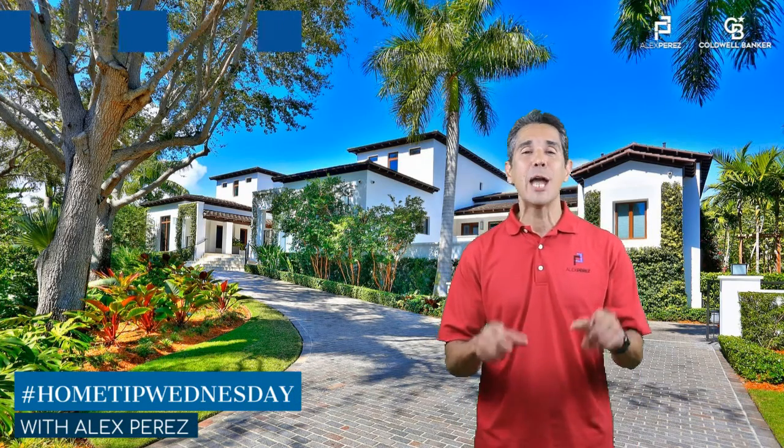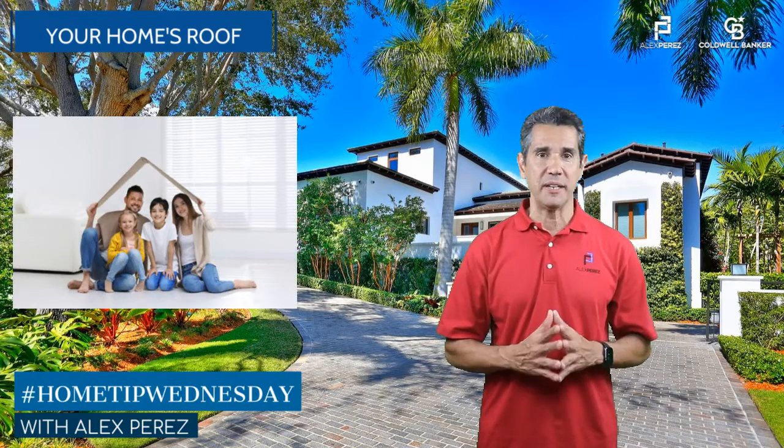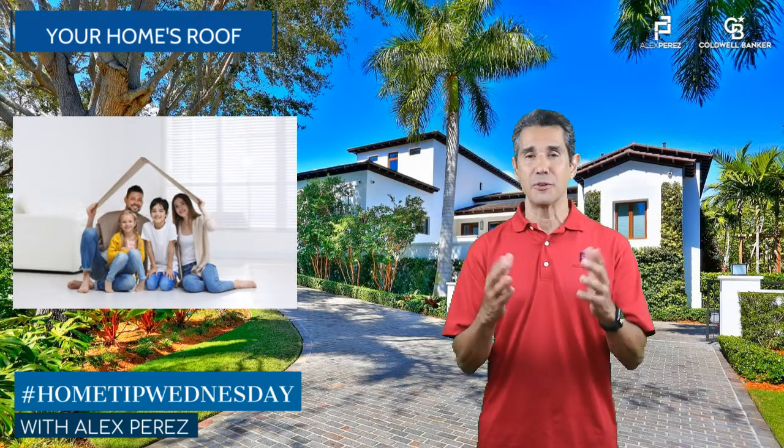Hey! Alex Perez here with this week's Home Tip Wednesday. In today's episode, we're covering your home's roofing system. I believe that the roof is the most important aspect of your home, as it protects you and your family.